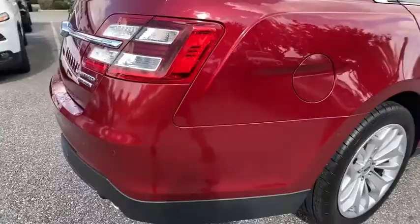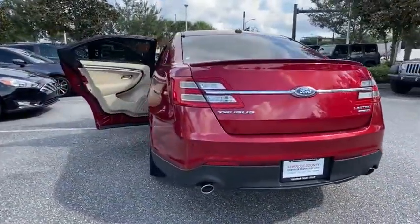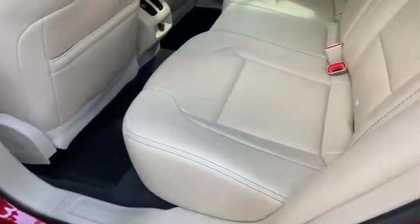Here are some of this vehicle's great options: backup camera, remote engine start, keyless entry, traction control, stability control, steering wheel audio control, anti-lock braking system, power passenger seat, and Bluetooth.